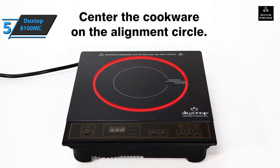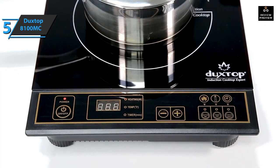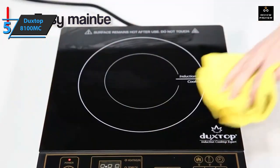A seven-blade fan on the bottom of the unit quickly dissipates heat. The Duxtop 8100MC can heat up different sizes of induction-compatible cookware in minutes and is very sensitive to your input. In several tests, it seared steaks perfectly in 15 minutes. For the listed price, we are thoroughly impressed.